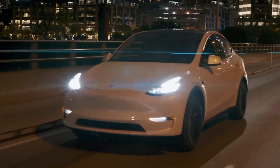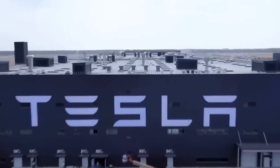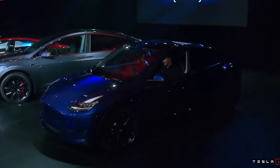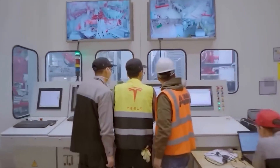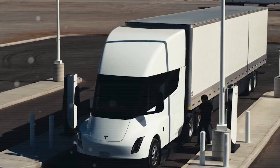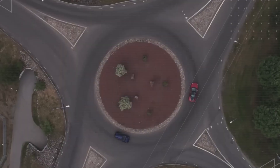Why does the Tesla Model 2 prioritize safety? Often, safety features are the first to be cut when automakers reduce costs. For example, affordable models like the Nissan Leaf are sold without automatic emergency braking. However, Tesla is ensuring that safety is non-negotiable in the Model 2, even with a price point under $25,000. This commitment to safety, regardless of the price, sets the Model 2 apart from other budget-friendly EVs. Automatic emergency braking is a feature that can make the difference between a close call and a trip to the hospital.